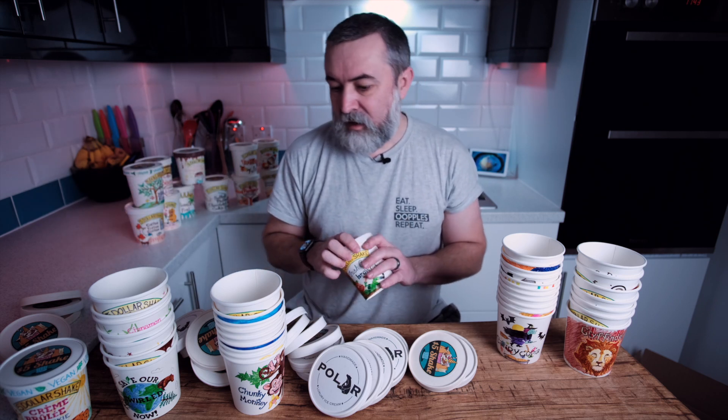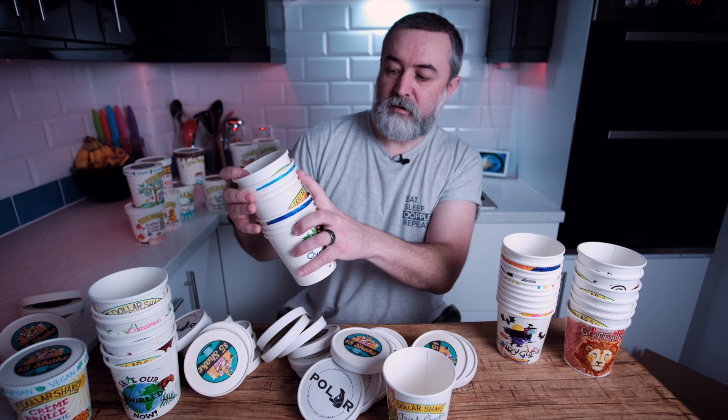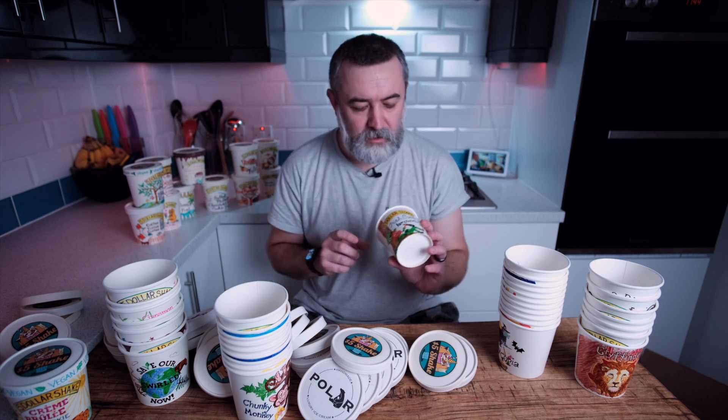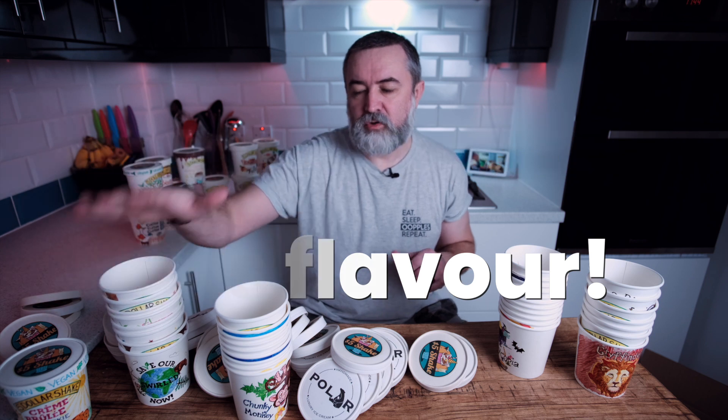Irish Cream Brownie — that's basically the same as the Dublin Mudslide. I didn't do a tub for it. Haagen-Dazs and Ben & Jerry's did basically identical flavours. I think I'm starting to prefer Bailey's in other things as opposed to ice cream. But what I might do is remake what Haagen-Dazs did years ago — just a Bailey's ice cream, no add-ins, nothing. That was actually surprisingly really good. Maybe I'll revisit that in 2023.